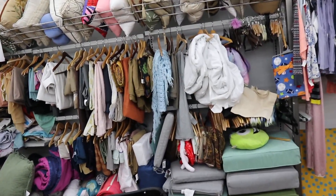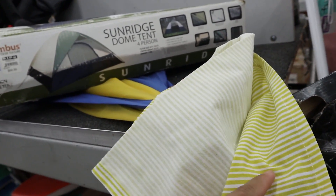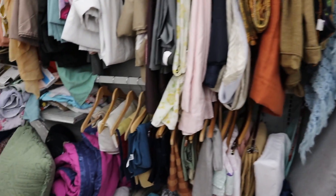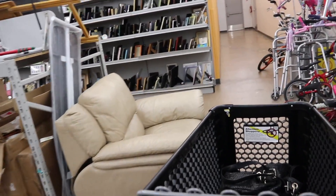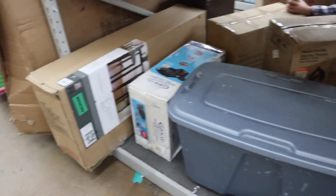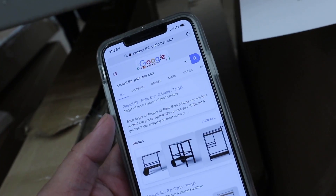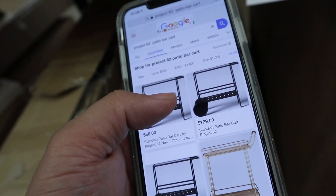Let's check out the linens. They have more of these — I got one of these yesterday. It looks like they really cleaned out the store. Let's see if there's any good box furniture pieces left. They have that fireplace thing, bookshelves, a Christmas tree, a box spring for a king bed, and a patio bar cart — Project 62. Let me look it up: Project 62 patio bar cart. This one's $66 on Mercari.